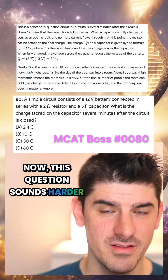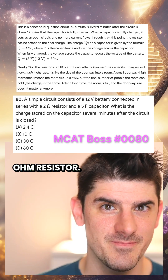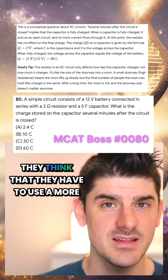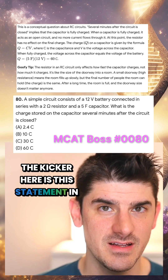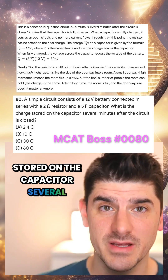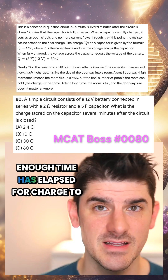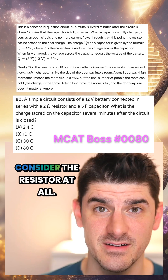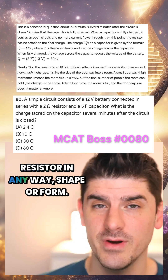Now, this question sounds harder than it is because it involves a 2-ohm resistor. This kind of combination circuit can throw students on the MCAT off because they think they have to use a more complicated formula. The kicker is the statement that the charge is stored several minutes after the circuit is closed. This implies that enough time has elapsed for charge to accumulate in the capacitor, so it's not really important to consider the resistor at all. We don't have to calculate that 2-ohm resistor in any way, shape, or form.